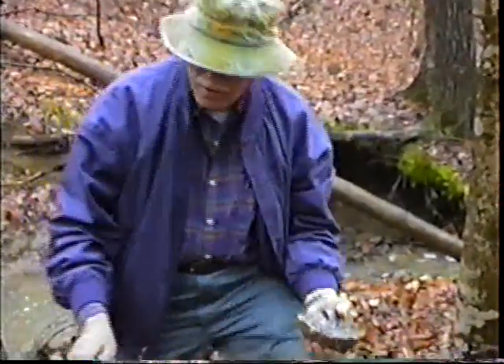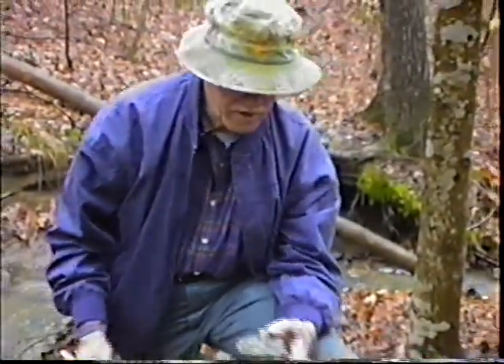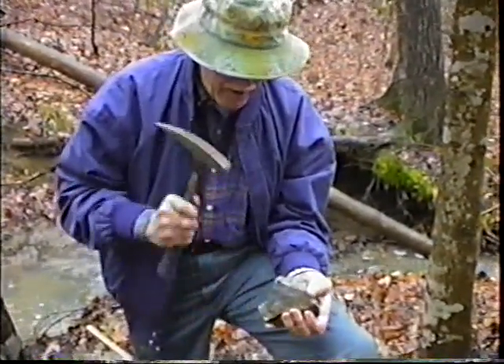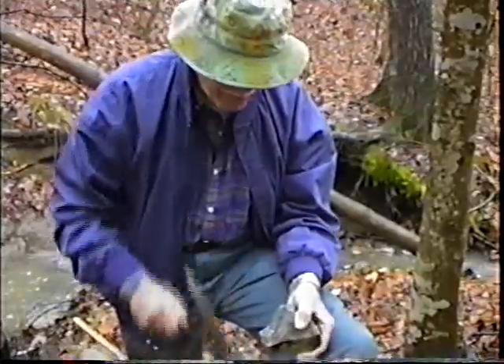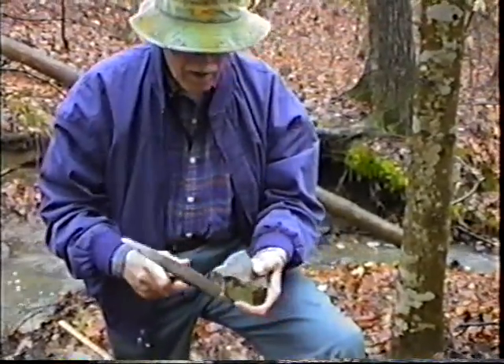Now on the North Carolina geology map — and we're not too far from Virginia, but we're using the North Carolina geology map — it shows you an area where these very large grain igneous rocks are. The real dark ones with large grains are gabbros.